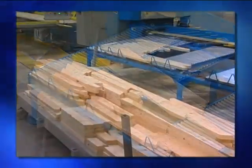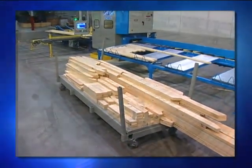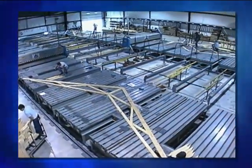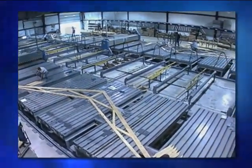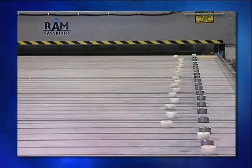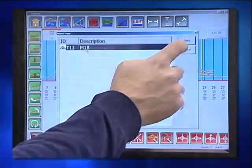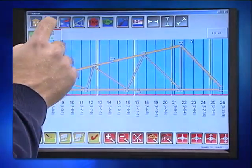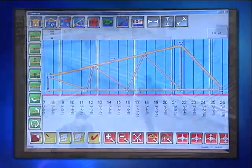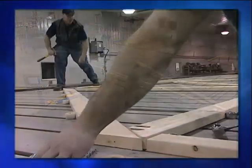All the pieces of an individual truss are bundled together and moved to the assembly area. The assembly area of a truss plant is characterized by large tables. Before a truss is assembled, the table is set up or jigged with stops that outline the pattern of that individual truss. In many cases, the jigging is automated using data downloaded from the design software. The cords and webs of the truss are placed in the jigs and connector plates are placed under and over each joint.